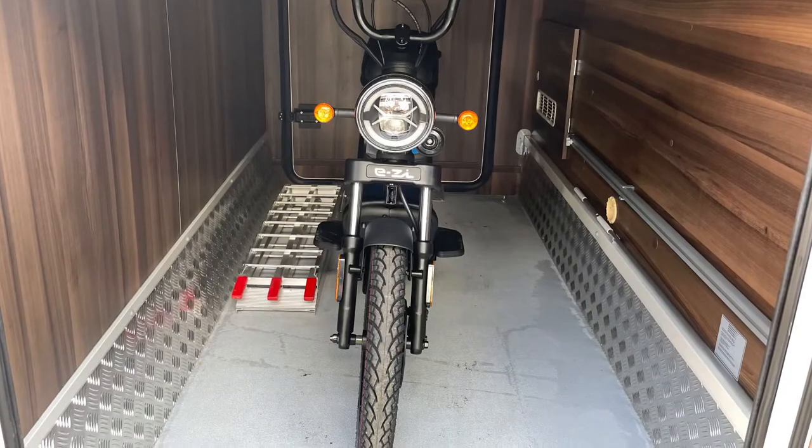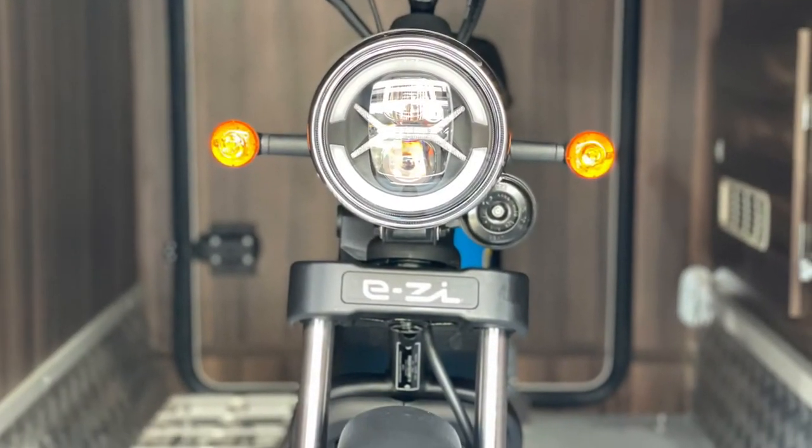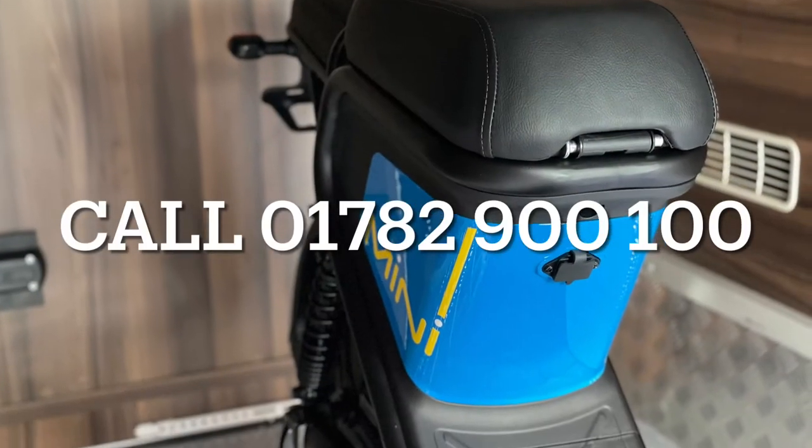The Keyway Easy Mini is just £1,499 plus the on-the-road charges.